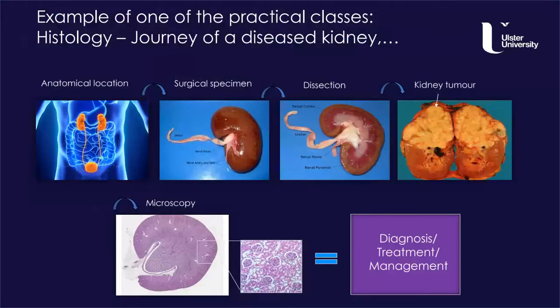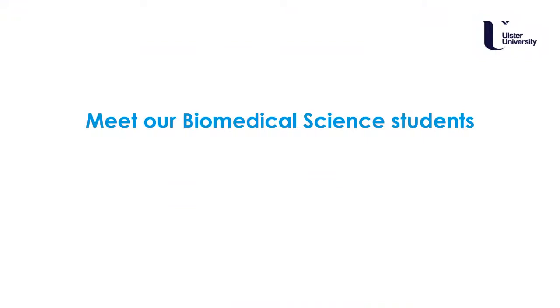To give an example of what you might study in one of the cell pathology practical classes: you might investigate the journey of an organ such as a diseased kidney, as shown here. In this particular practical class it would be your role to apply all the biomedical science skills and theory you have learned to investigate and diagnose this kidney or the associated patient. This is just one of many such opportunities you would experience.